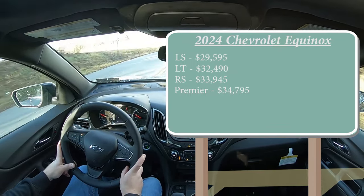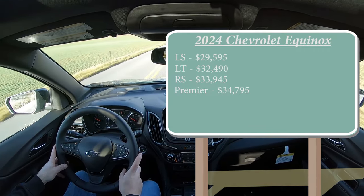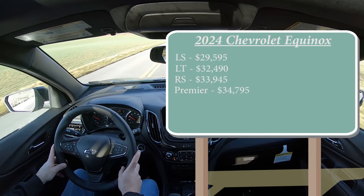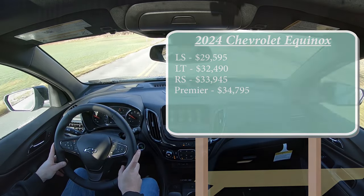The reason for the price increase is that for 2023, front-wheel drive actually came standard, but for 2024 all-wheel drive is now coming standard for every single trim level across the board. That's pretty cool — I do like that. But powering the beast is a 1.5-liter turbocharged four-cylinder.